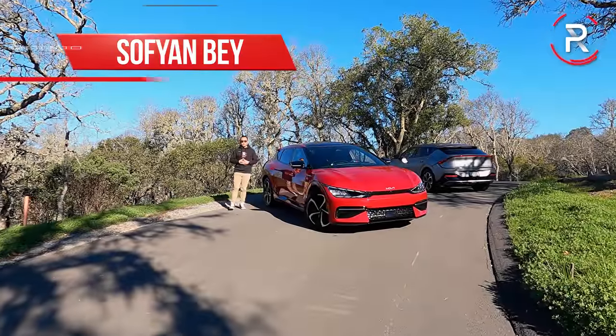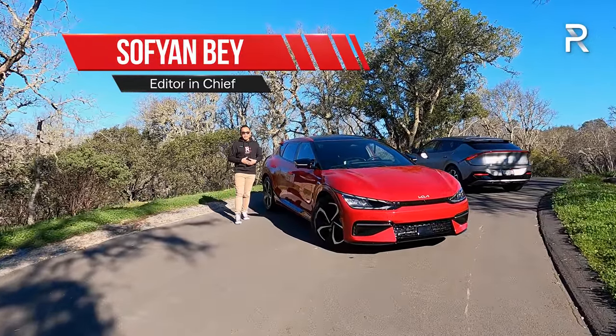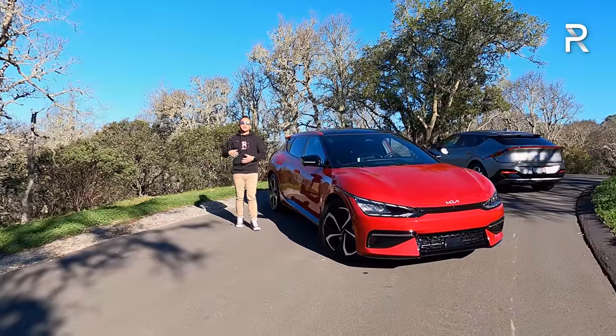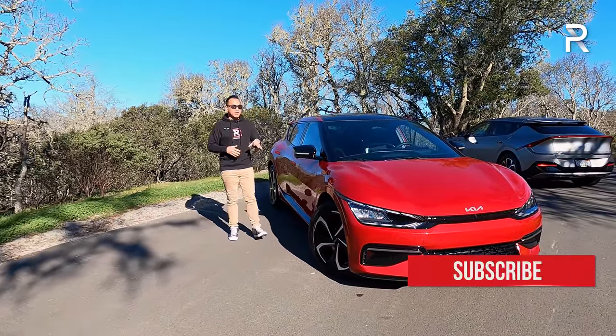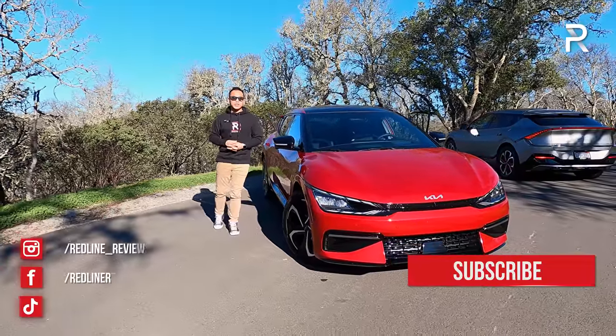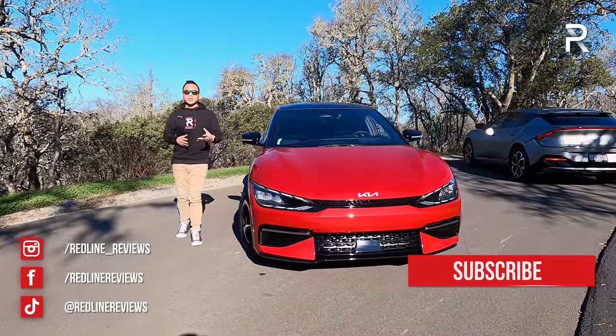In the electric car space, Kia is certainly no stranger. The company has been dipping their toes in EVs since 2010. However, for 2022, they are going all in with an ambitious strategy called Plan S. In fact, this brand new 2022 Kia EV6 is the first of 11 models that will eventually come to market by the year 2026.